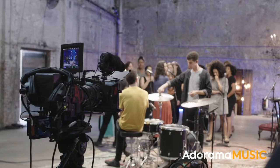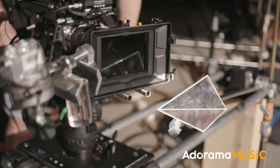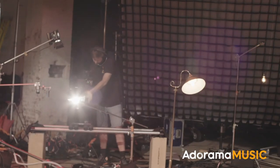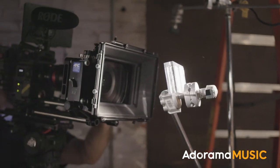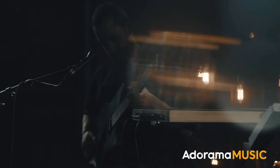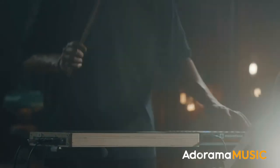We actually used a few plexiglass pieces for a little bit of lens distortion, additionally lit by smaller units called Vito lights, which gave lens aberrations and nice little flares.